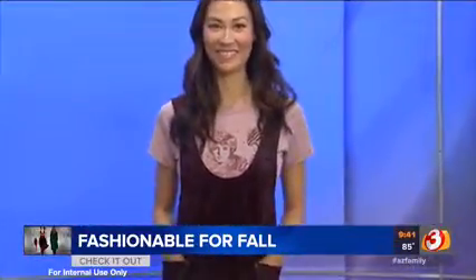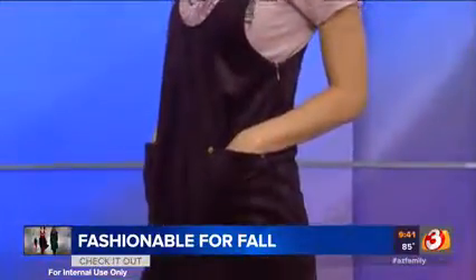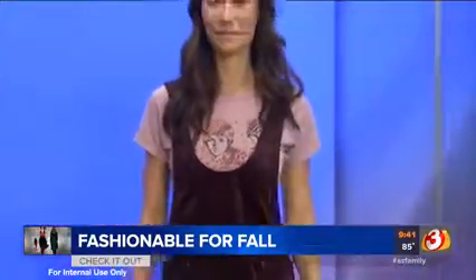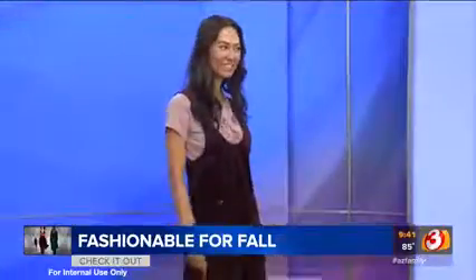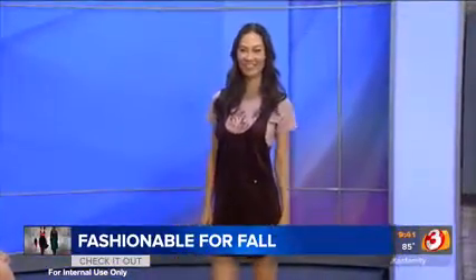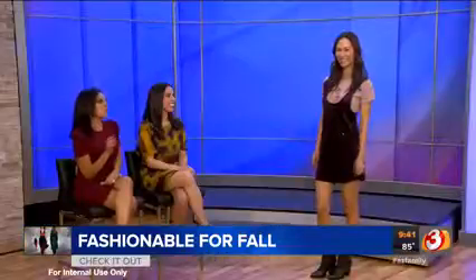This is a maroon jumper — it's actually a really fine corduroy, and corduroy is everywhere this season. We paired it with a t-shirt because it is still a little bit hot, so this is a really great transition outfit. It's so 70s, right? Yes, the 70s and the 90s are back in a big way.